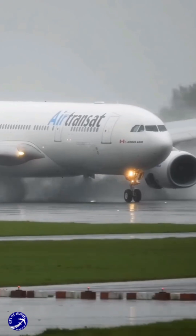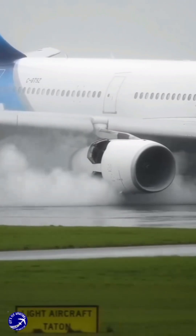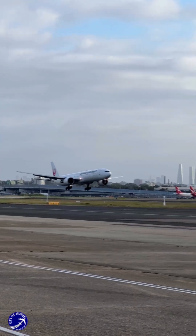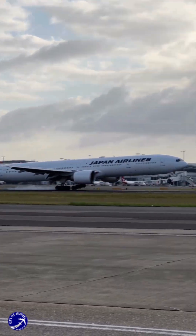For airports with tight gates, closely parked aircraft, or sensitive equipment, the risk of this self-inflicted damage is just too high, making the powerful tool of reverse thrust more of a liability than an asset in these specific areas.